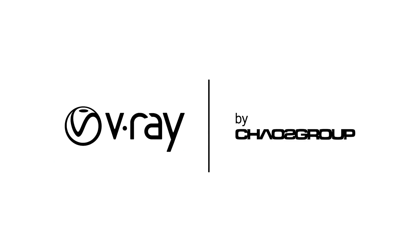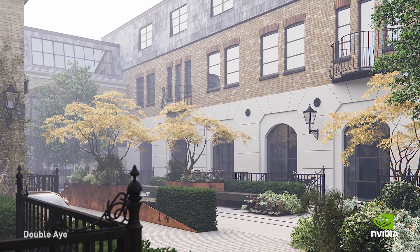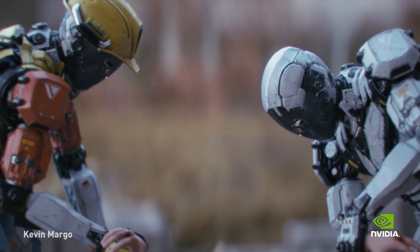V-Ray is a photorealistic renderer, it's been around for 15 years. It's used for architectural visualizations, product design, TV commercials, TV shows, film, and visual effects.